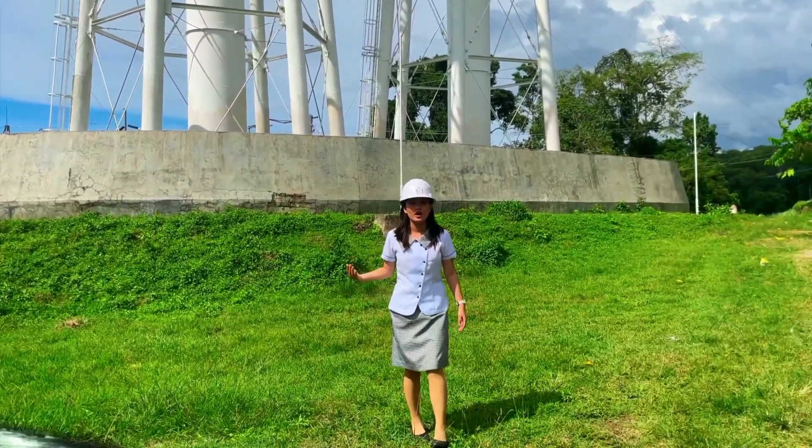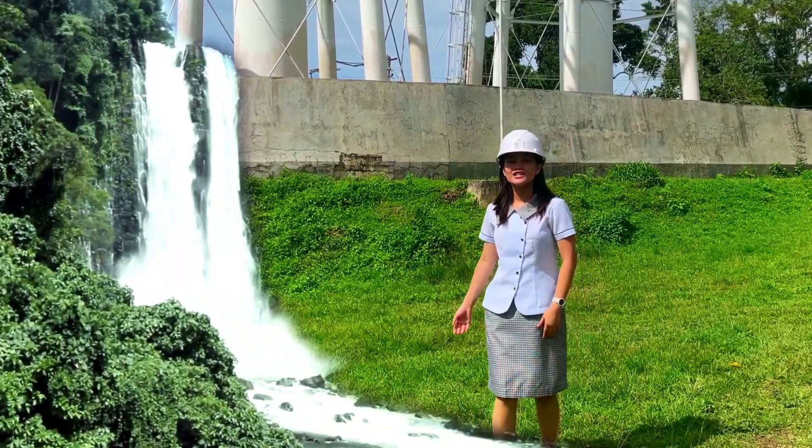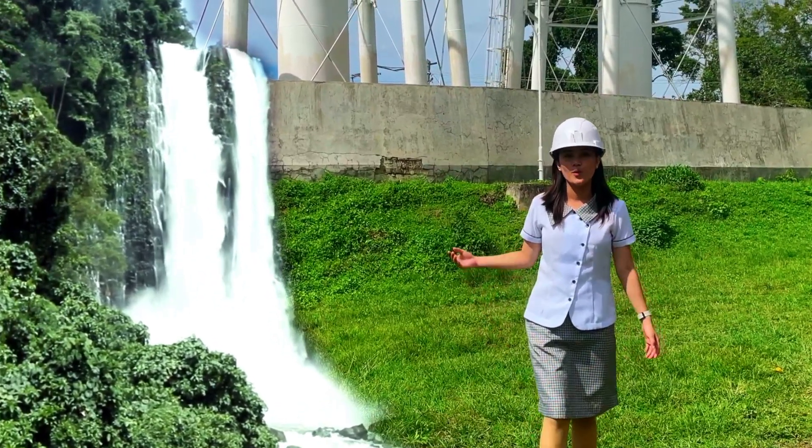Ever wonder how a simple waterfall can light up cities? It's all about capturing the untamed energy of falling water.